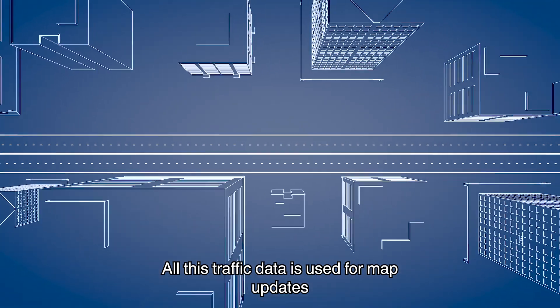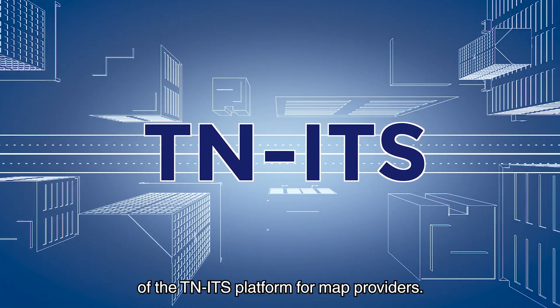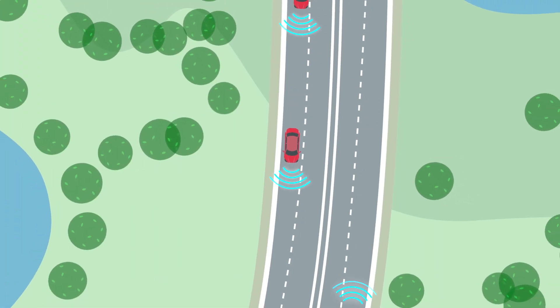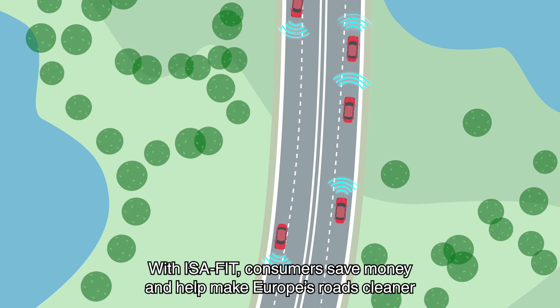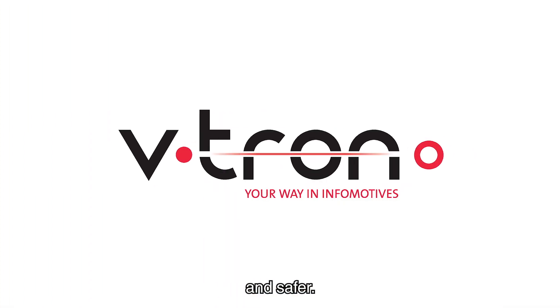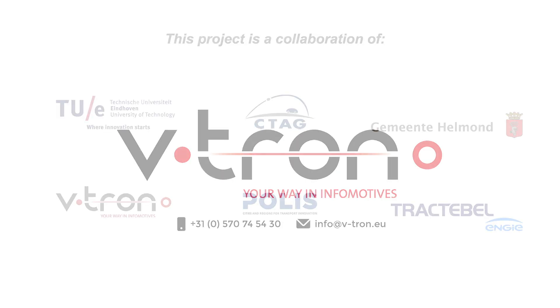All this traffic data is used for map updates of the TN ITS platform for map providers. With ISA Fit, consumers save money and help make Europe's roads cleaner and safer. Feel free to contact Vtron to learn more about ISA Fit.